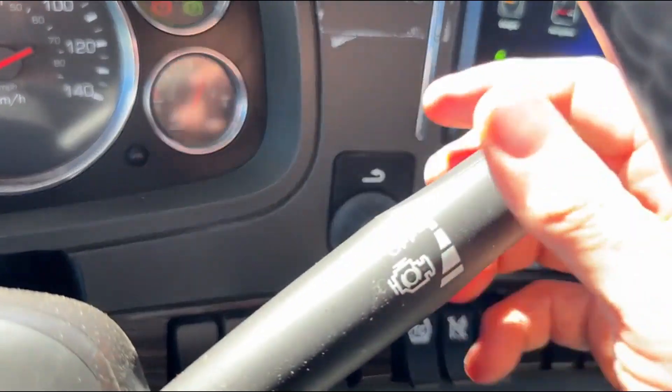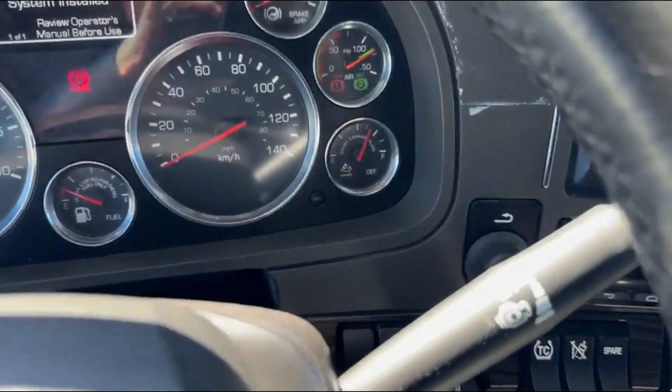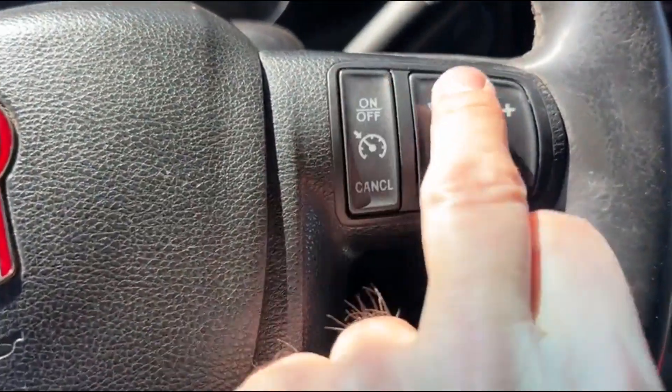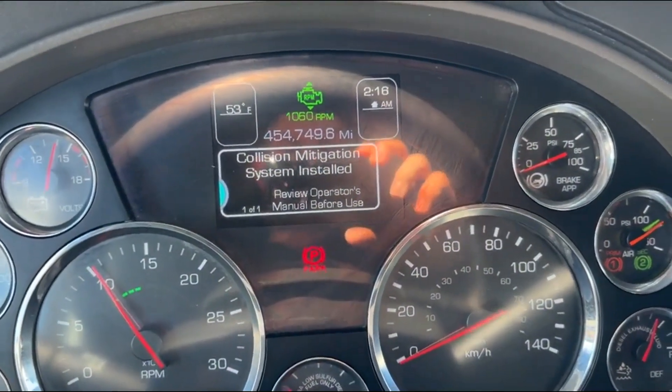Your engine brake is here — it's a little interesting. It's kind of like the auto, you probably use the same switch on the inside, but obviously with the 13-speed you're not shifting gears there. You've got your cruise controllers here.